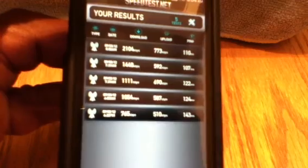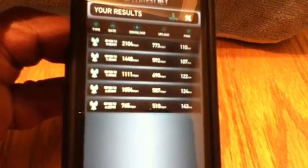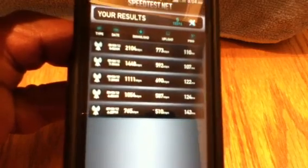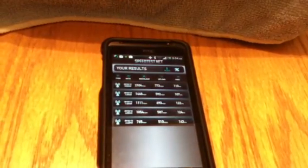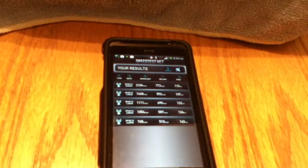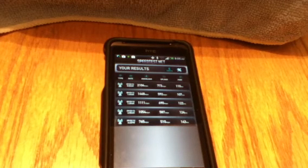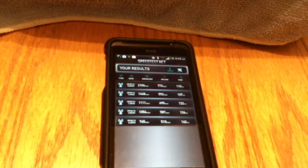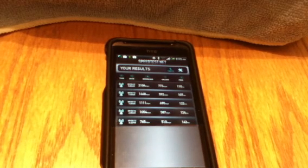Sorry for the blur, guys — I'm using this other camera that's kind of like crap. But that's pretty much what it is. If you want faster speeds and you want to be able to download whole albums in record-breaking time, movies, extremely long apps that take forever in the afternoon but take literally minutes in the morning — try it out. You're getting up and getting yourself ready for work in the morning, just give it a try.